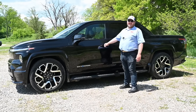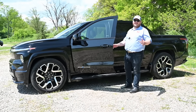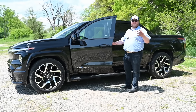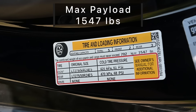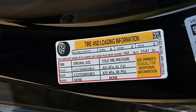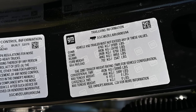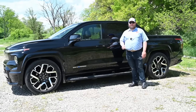Let's talk towing and payload. I like to check the door jamb sticker for payload, and GM still has the best towing sticker in the industry — it tells you your VIN-specific payload and tow numbers. Payload here is 1,547 pounds and the tow rating is 10,000 pounds. This truck as it sits weighs 8,953 pounds, so it is pretty heavy.